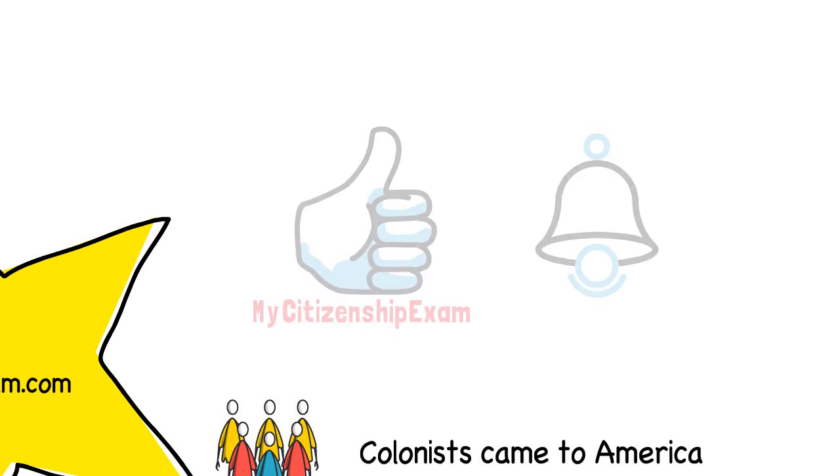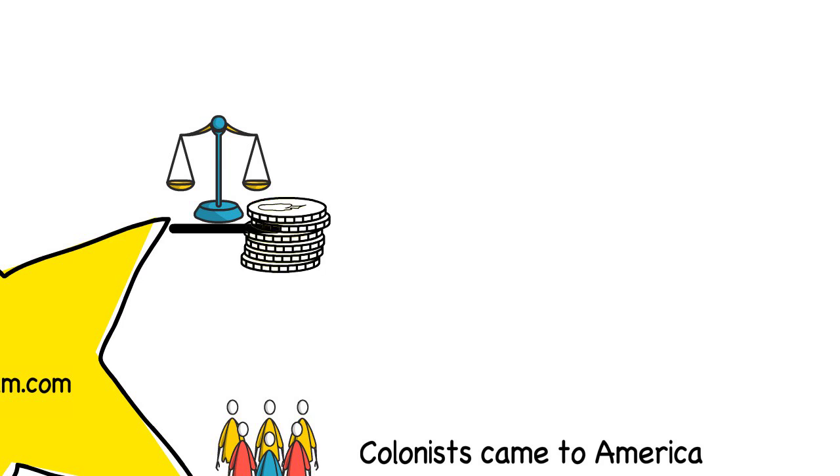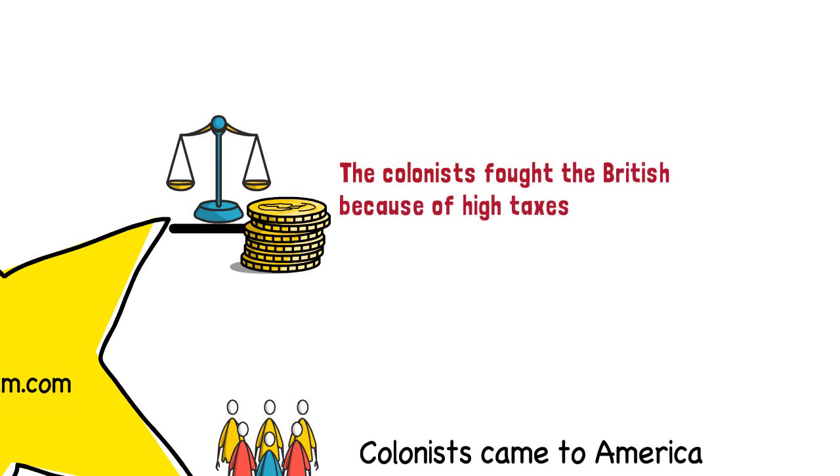Colonists lived under the laws of Great Britain. Most colonists felt that those laws were not fair to them. For example, the colonists were angry that their taxes were very high and nobody represented them in the British government. They decided to fight the British. This is question 61. The colonists fought the British because of high taxes — taxation without representation.